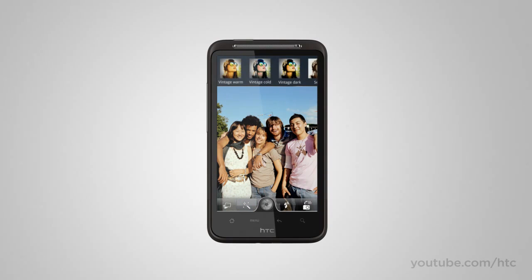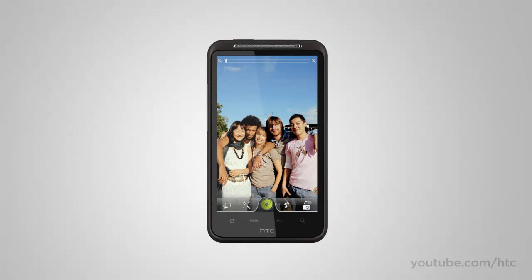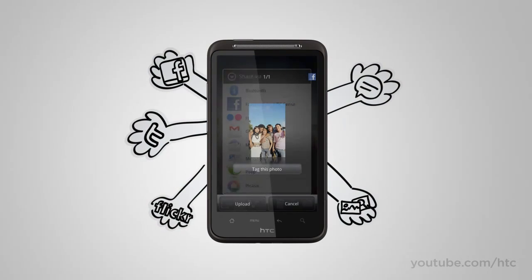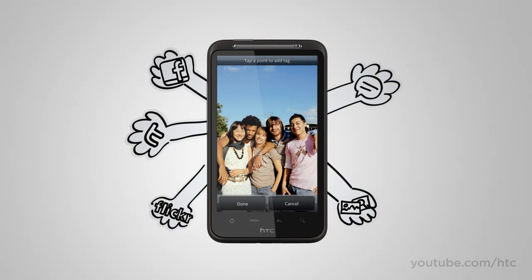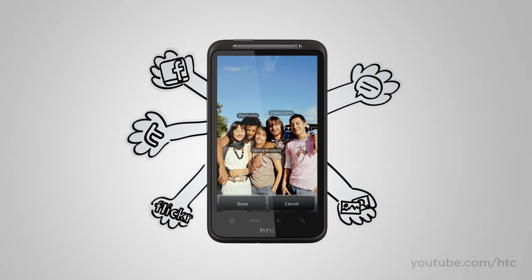Want to add a touch of cool to your pics? We've added built-in effects that let you virtually swap lenses or add filters on the fly. And we've taken the hassle out of tagging your pics and posting them online. With a couple of taps, you can tag and send your masterpieces to Facebook or Flickr for all your friends to enjoy.